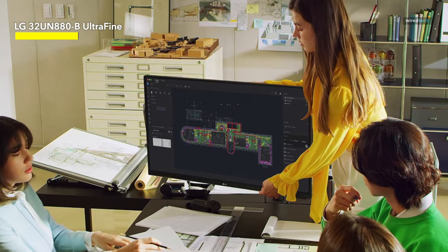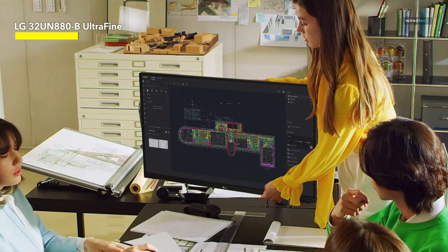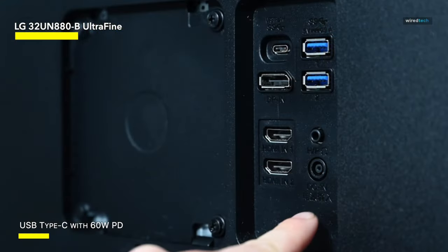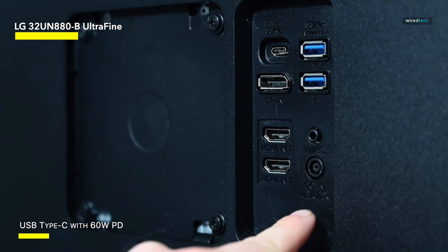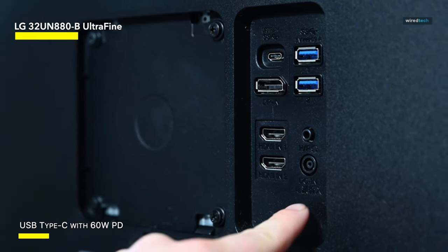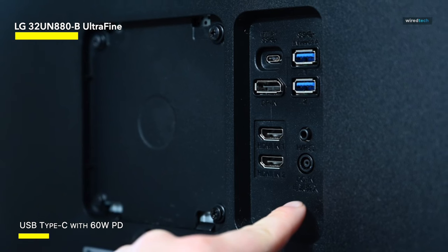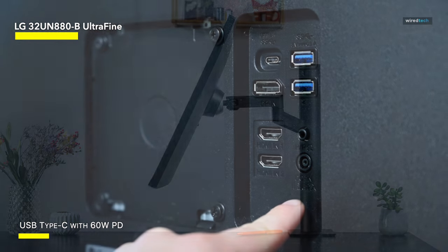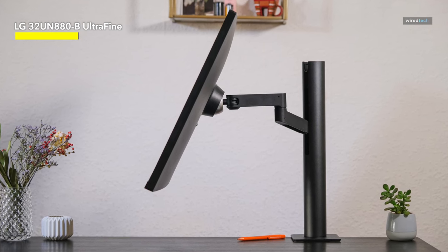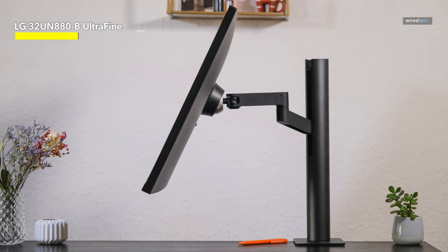The USB Type-C connector is the game-changer. This is more than simply a port — it's a portal to convenience. You can connect, charge, and transmit data all with a single wire. Your desk is no longer a tangle of cables; it's instead a clean, elegant focus of work. So, what's the deal with the LG 32UN880B seizing the throne? It's not just about the pixels — it's about the whole package.